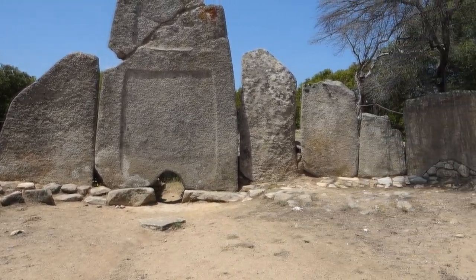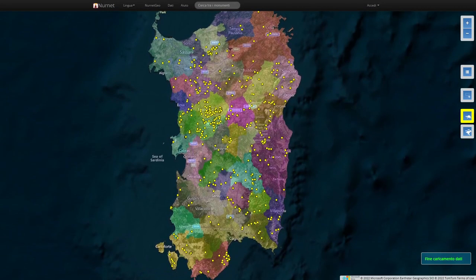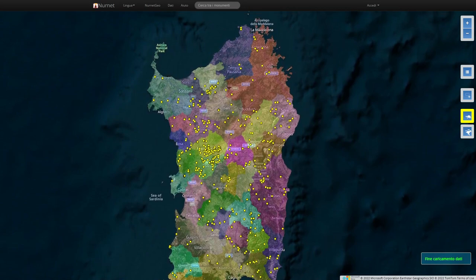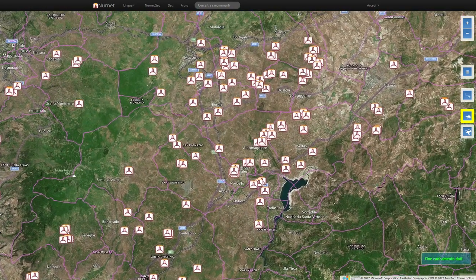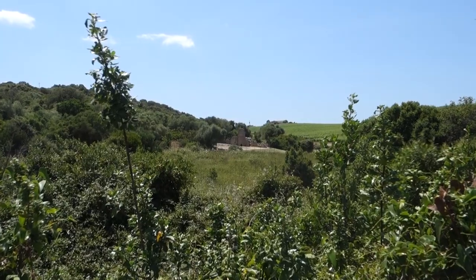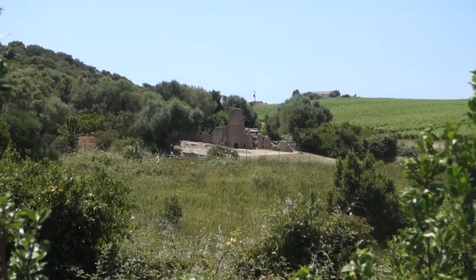Giant's graves are also widespread in Sardinia. Nurnet catalogues more than 500 of them, and according to the last census carried out in 2003, there are 800 of them. These numbers, although around one-tenth of the number of the Nuraghi, are nevertheless considerable. But let us see what these monuments look like.